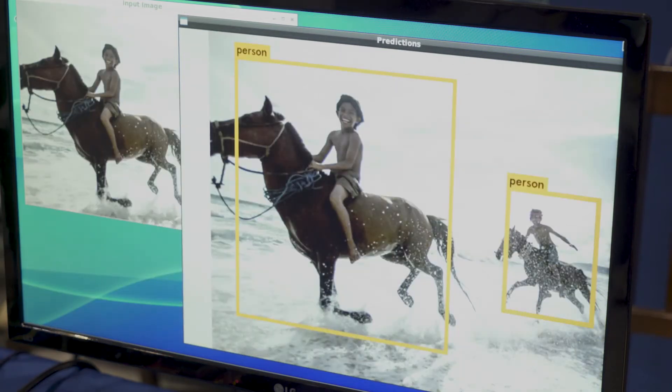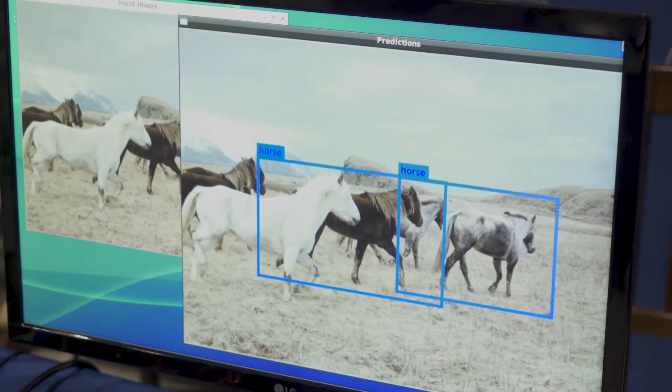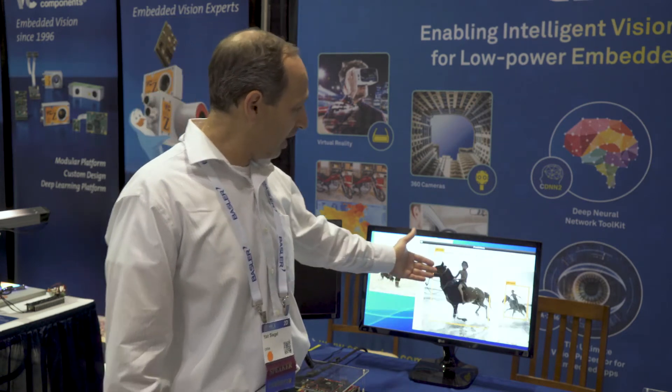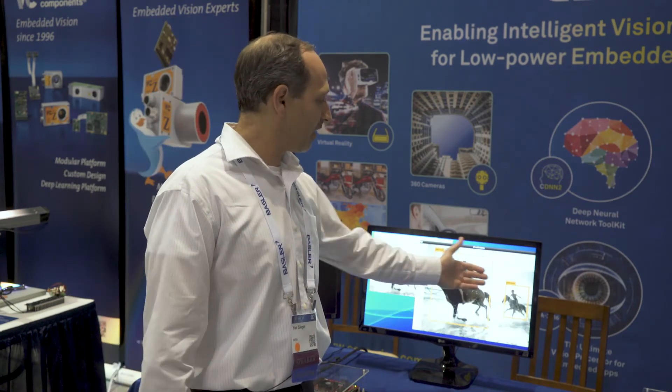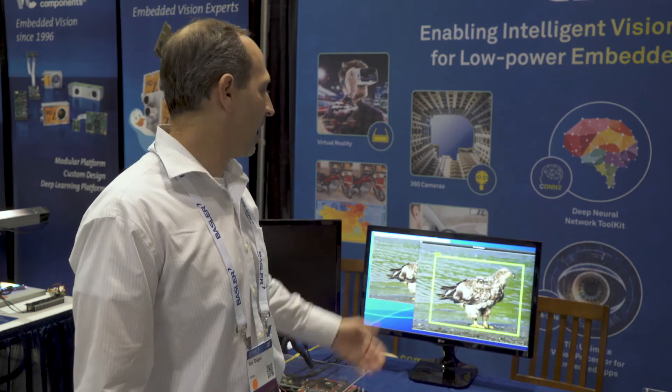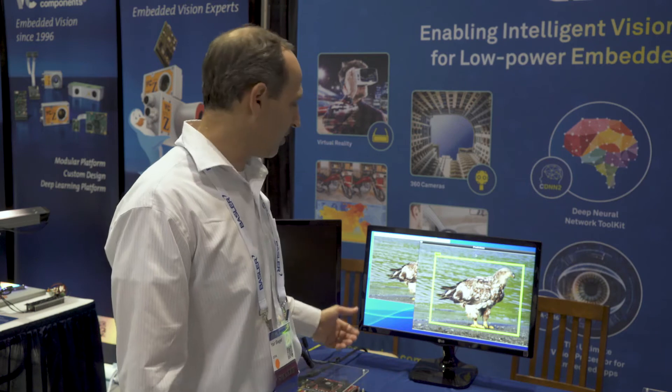This is a good example of utilizing the CEVA deep neural network toolkit, which is an automatic way of taking a pre-trained network and converting it very quickly and efficiently to the embedded platform, basically by push-button technology. You can see on the demo itself, YOLO identifying and showing the bounding box of different objects, running in real-time on the device itself.